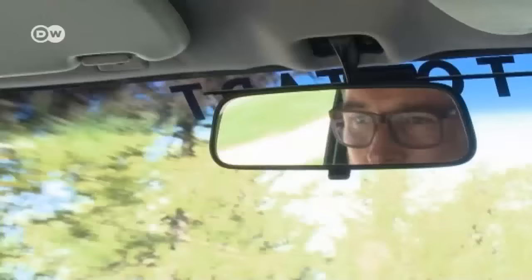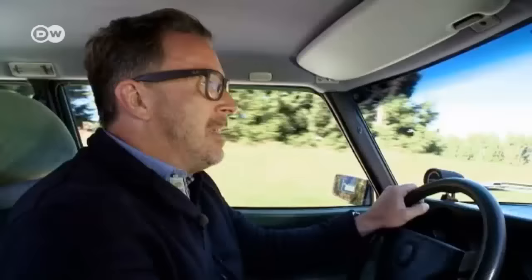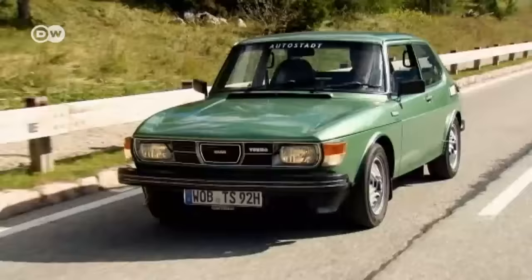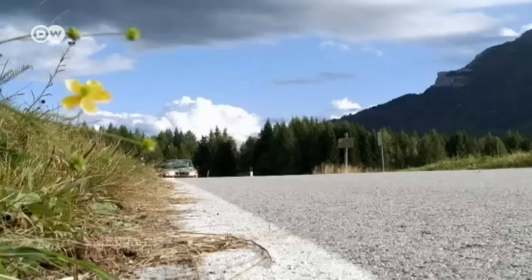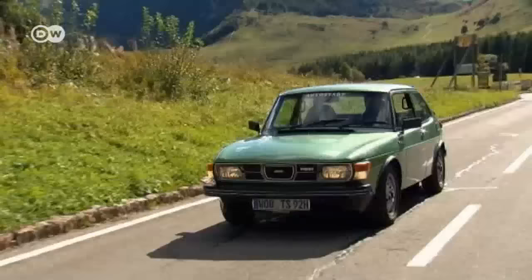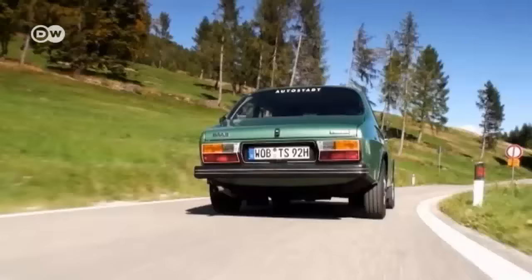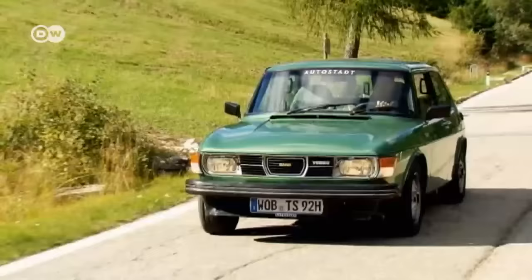When the Saab 99 Turbo debuted in 1977, it was rightly considered the first production sedan with a turbo engine for everyday use. Modern car production wouldn't be possible without power-boosting turbines, and the idea of downsizing — using fewer cylinders and smaller engine sizes — wouldn't be possible without turbocharging. The Saab 99 Turbo is the primordial ancestor of today's turbo-boosted cars and definitely a milestone in automotive history. In the long run, though, the Saab brand didn't manage to profit from all those pioneering achievements, and in 2011 the Swedish carmaker filed for bankruptcy. Its future remains uncertain.